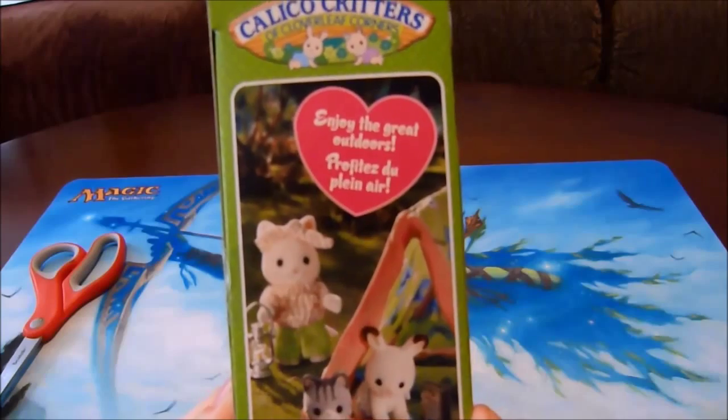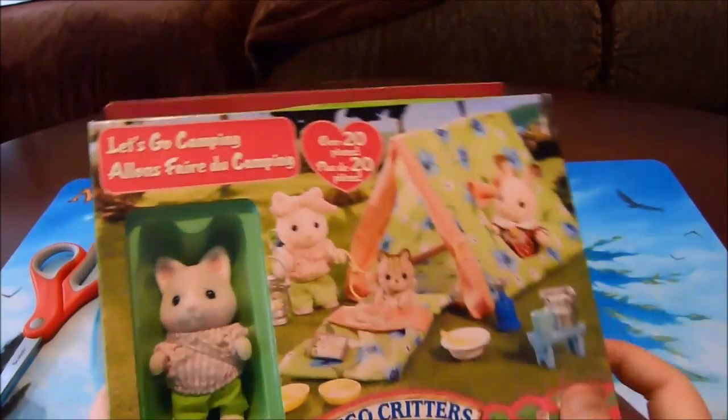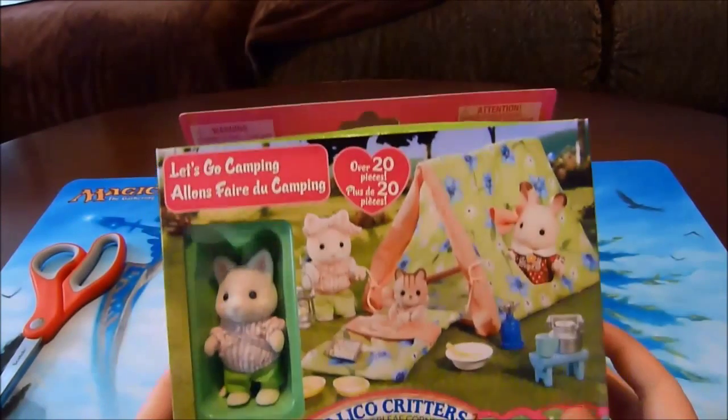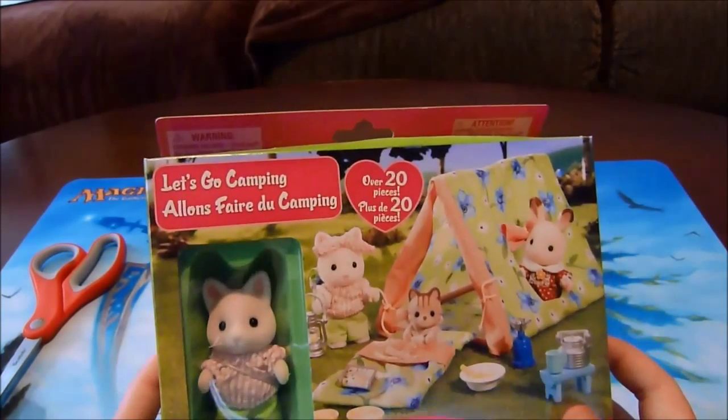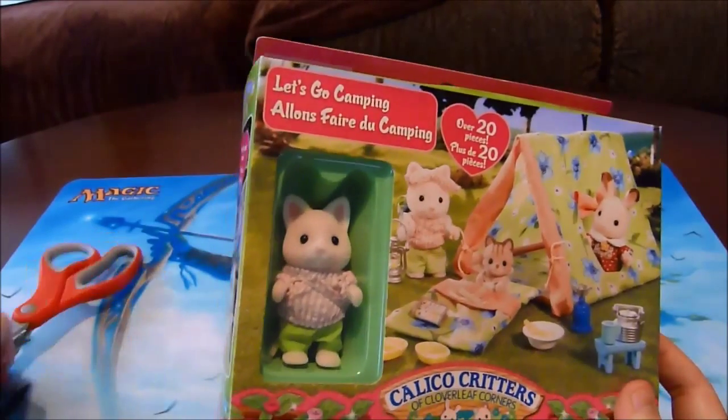It says enjoy the great outdoors! Alrighty guys, let's get this open. And to all the children out there who want to open this, please ask Mummy and Dottie for help if you need to use scissors or are struggling to open it by yourself.